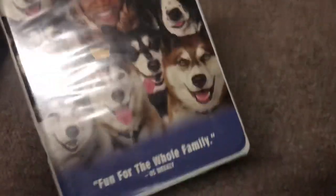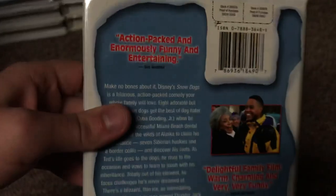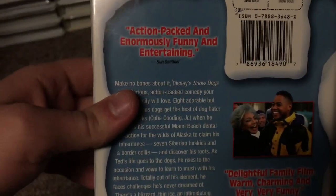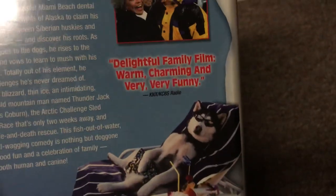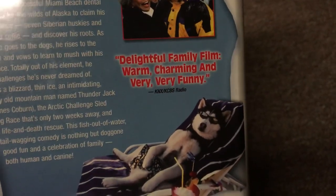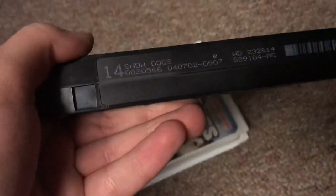Next, the 2002 VHS of Snow Dogs — this is a clamshell copy. It's fun for the whole family — US Weekly. The back says action-packed and enormously funny and entertaining — Sun Sentinel — and delightful family film, warm, charming, and very funny — KNX CBS Radio. I'll have to watch this to see what I think — I'll probably like it. The tape has the ink label and blue lid. Print date is April 7th, 2002.